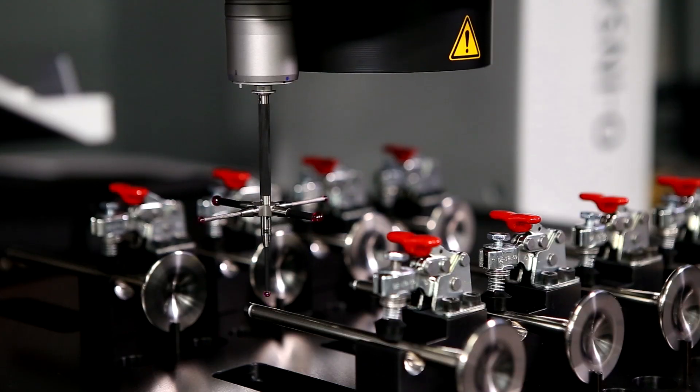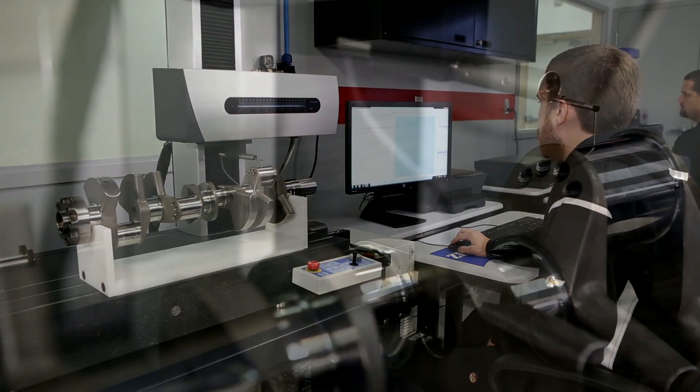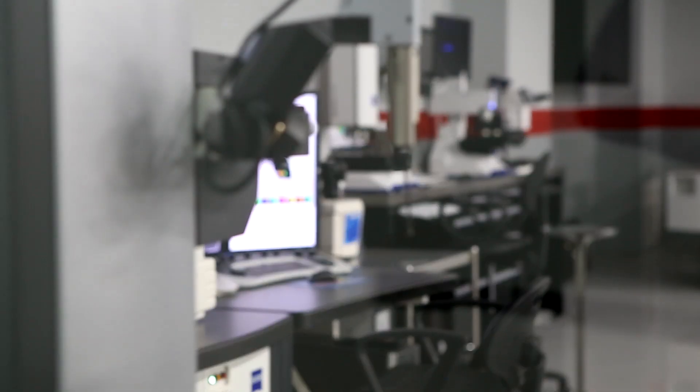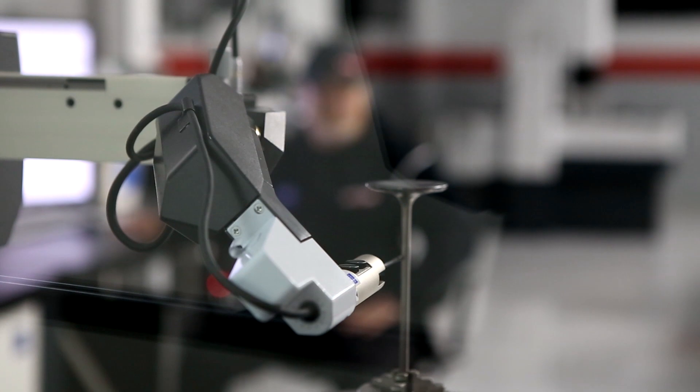O-Inspect for tactile and optical measurement. Surfcomnex for measuring contours and fine surface finishes. And Roncomnex for its rotational accuracy of 20 nanometers for measuring valves and pistons.